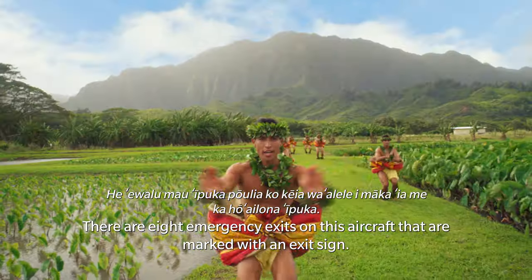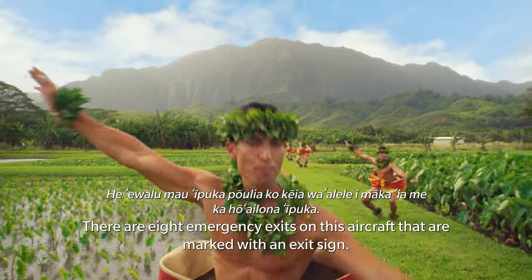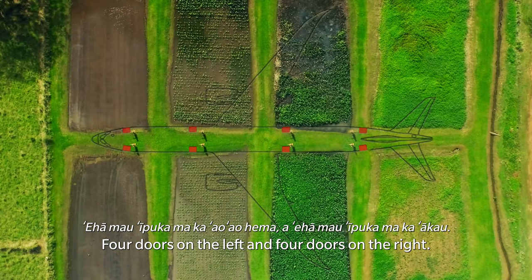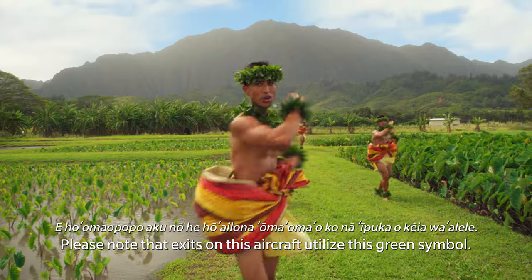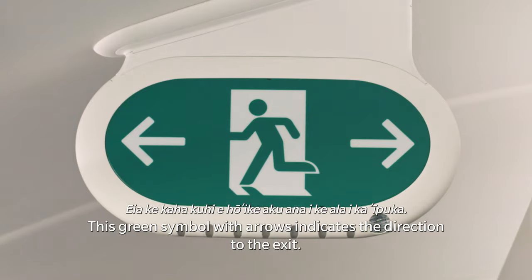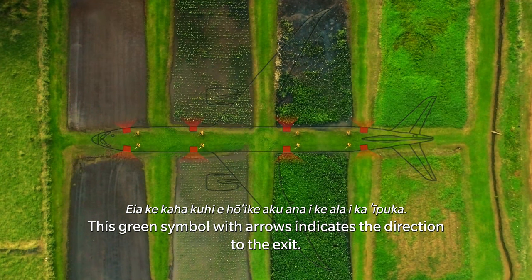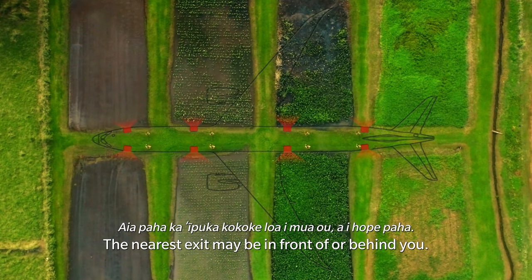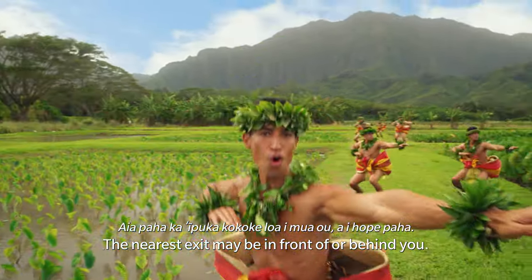There are eight emergency exits on this aircraft that are marked with an exit sign — four doors on the left and four doors on the right. Please note that exits on this aircraft utilize a green symbol. This green symbol with arrows indicates the direction to the exit. Locate the two exits nearest you using these green symbols. The nearest exit may be in front of or behind you.